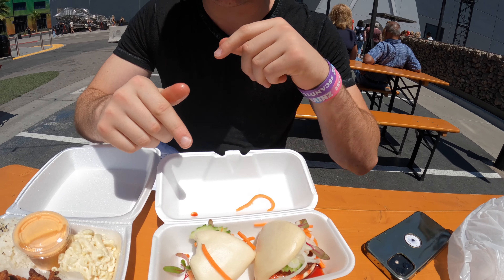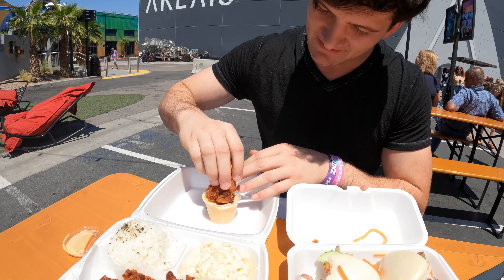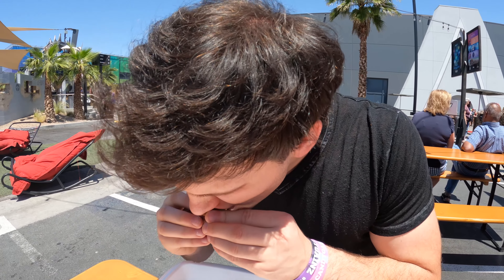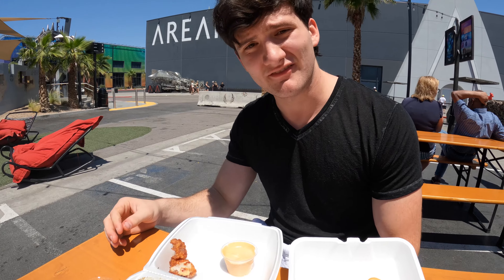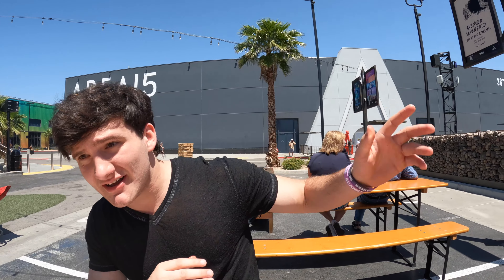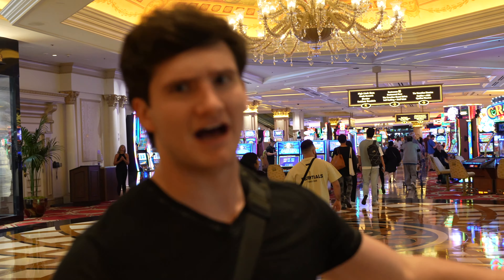The pork belly bao — I had something like this at Momofuku last time I was here. This is amazing. The bao — very good. Then the Hawaiian chicken — we're going to dip it in the sauce. Very good, it's a very juicy chicken with good flavor, and the sauce is really good — I think it's homemade. If you're in the Area 15 area, make sure you go to the food trucks and support the local businesses.